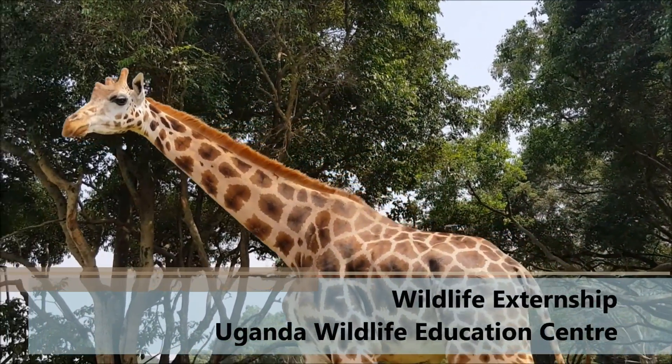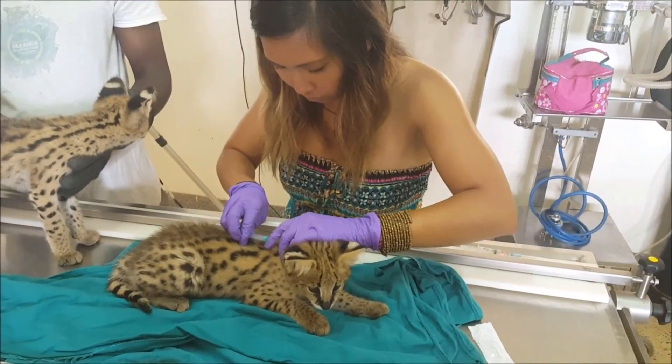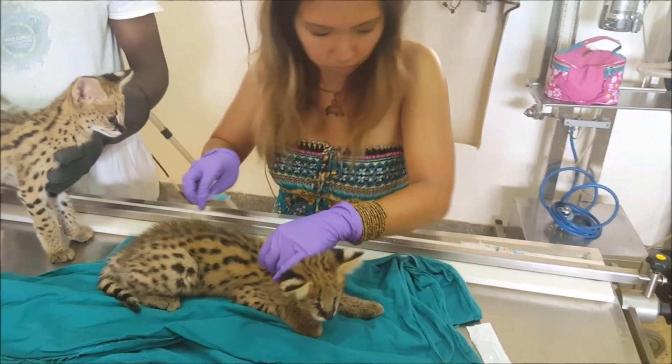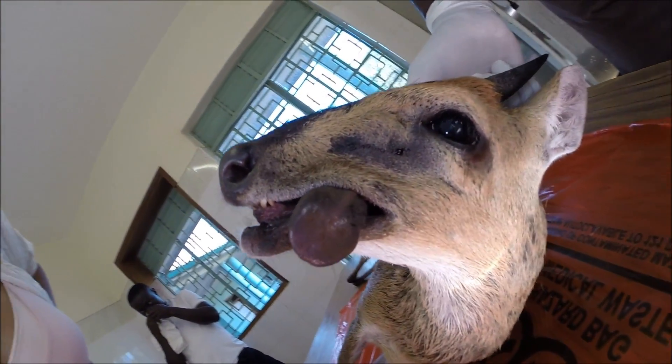Here I enhanced my clinical skills with non-domestic species and broadened my knowledge of zoo medicine. Some of my tasks included vaccinating several cats against FVRCP and performing a necropsy on a bush duiker that was attacked and killed by dogs in the nearby area.